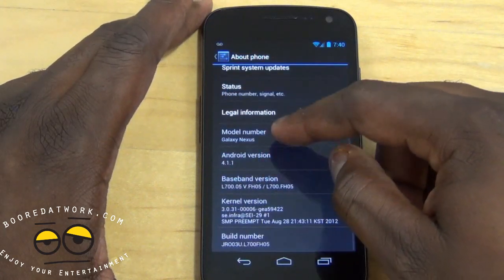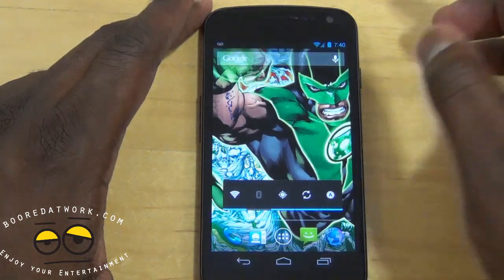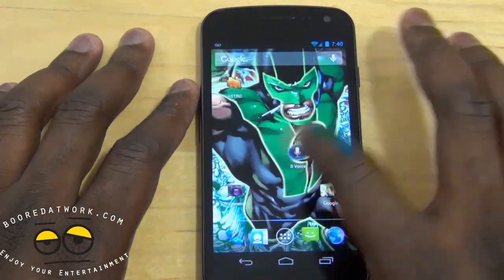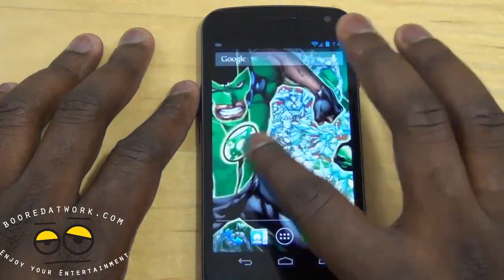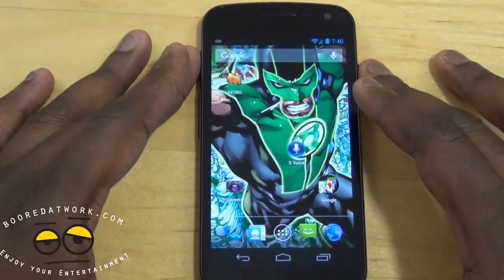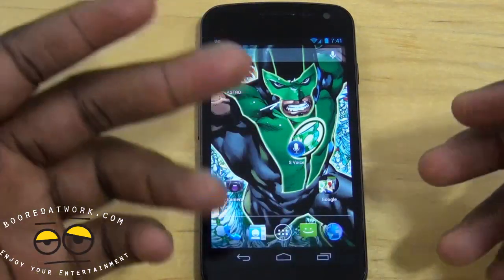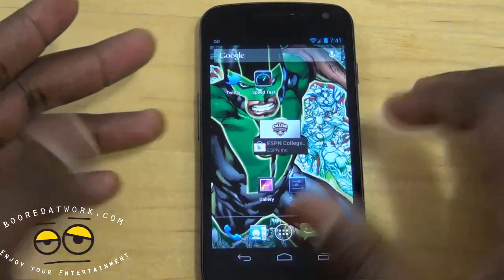We're running 4.1.1, and in terms of battery life there's been slight improvement. What I've really noticed is just how smooth and slick it is — scrolling left and right on the wallpaper is very smooth. This is the Galaxy Nexus, and it's a nice improvement. Sprint users will be pleased to know this rolled out about two days ago, so it should be hitting your phones anytime soon.